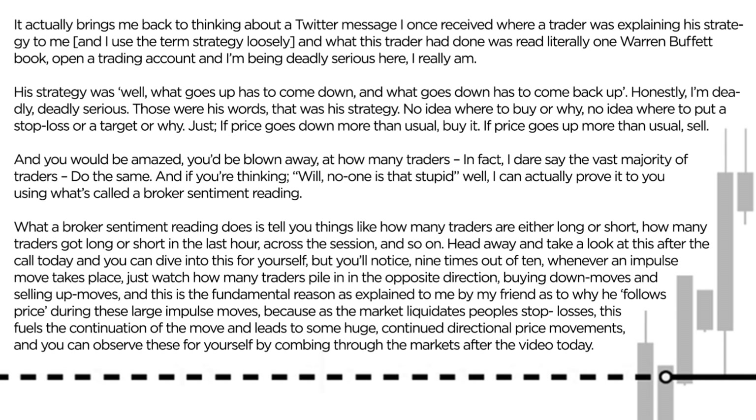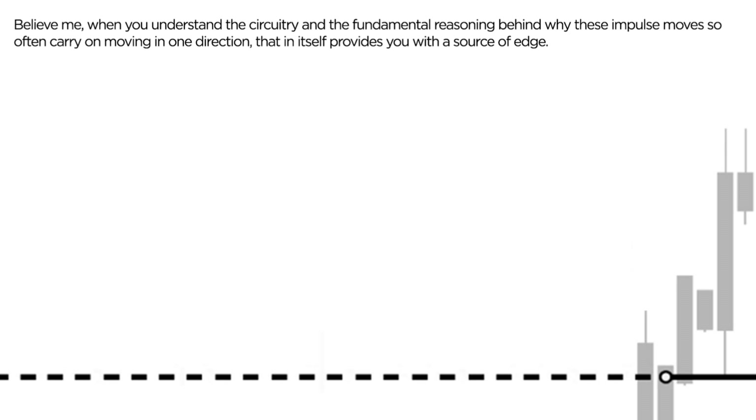And this is the fundamental reason, as explained to me by my friend, as to why he trades this edge — why he follows price during these large impulse moves. Because as the market liquidates people's stop losses, this then fuels the continuation of the move and leads to just huge continued directional price movements. And you can observe these for yourself by combing back through the markets after the video today using what you're about to learn.